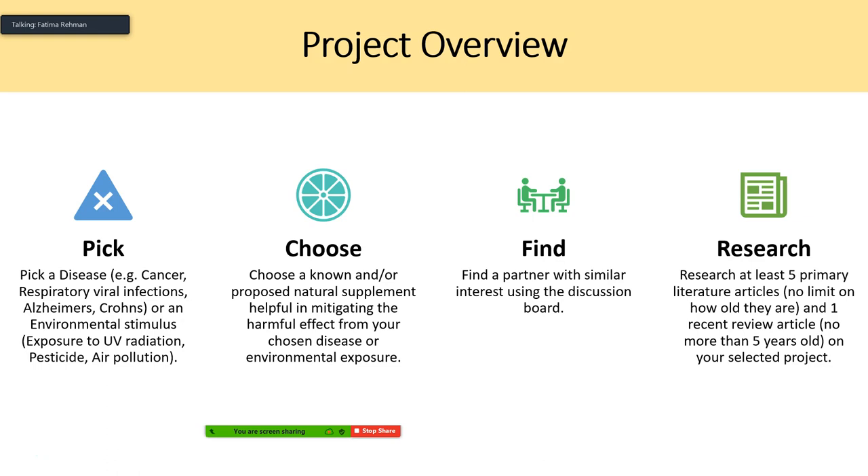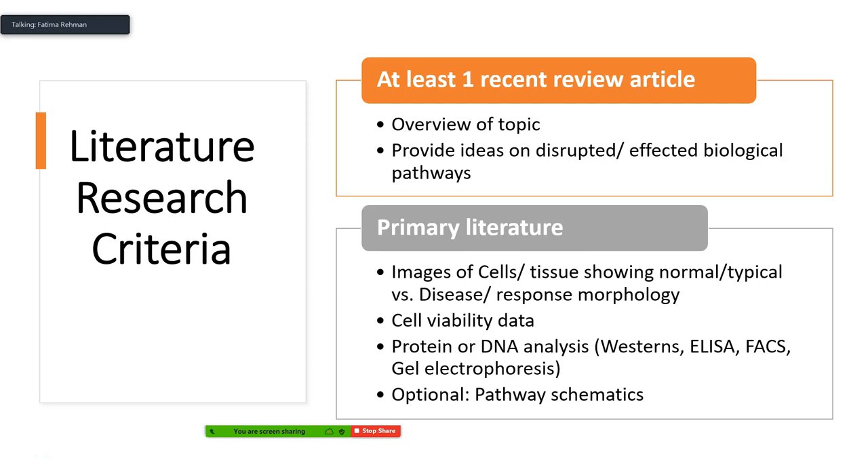For your research, you need at least five primary literature articles with no age limit, and one recent review article that is no more than five years old — preferably no more than two years old. The review article will provide an overview of the topic and ideas on what biological pathways might be disrupted or affected by your disorder and by the natural supplement you're researching. In your primary literature you then need to look for molecular data.